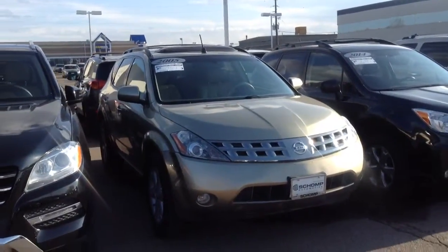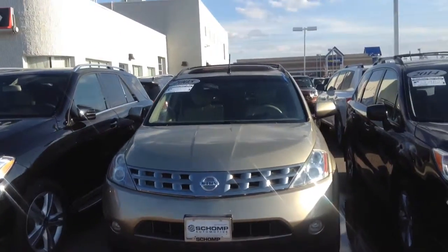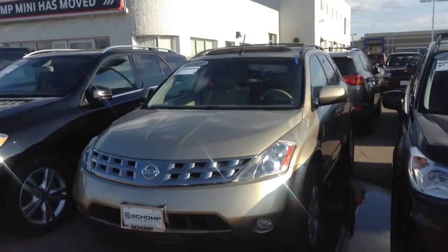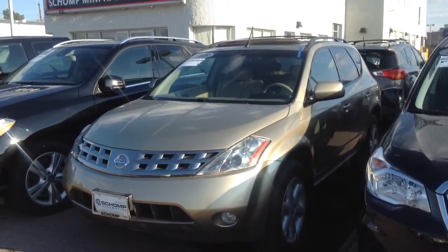Hey Debra, this is Eric over at Shop Mini. Just wanted to give you a quick preview of the Nissan Murano you're looking at. Overall, it's in pretty good condition for the mileage, both inside and out, not too bad.